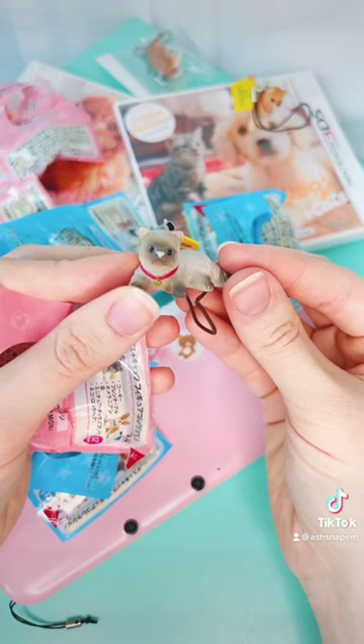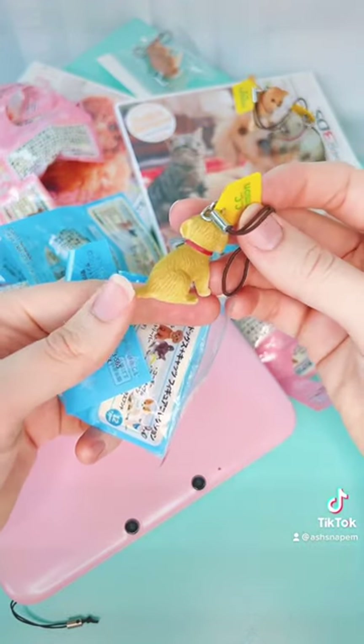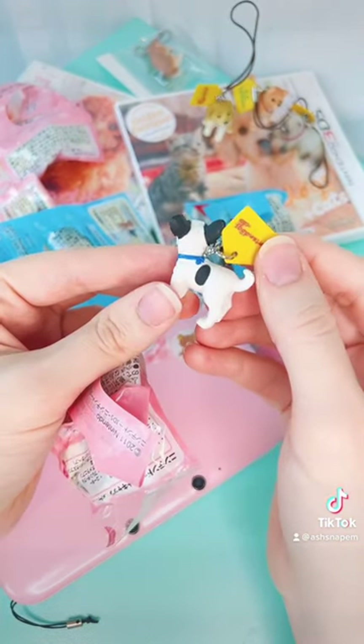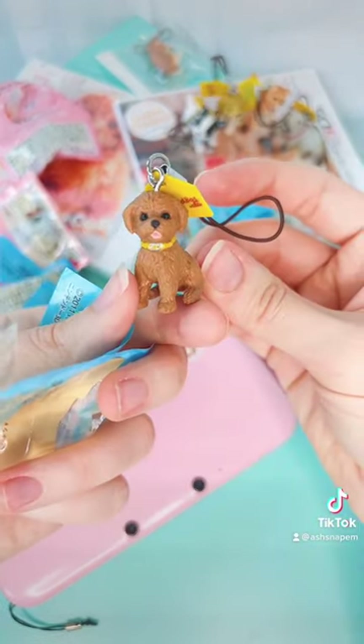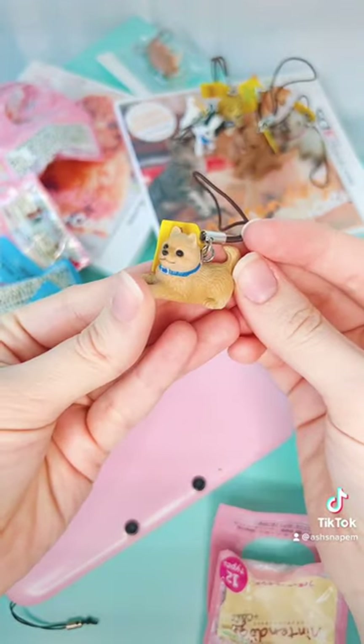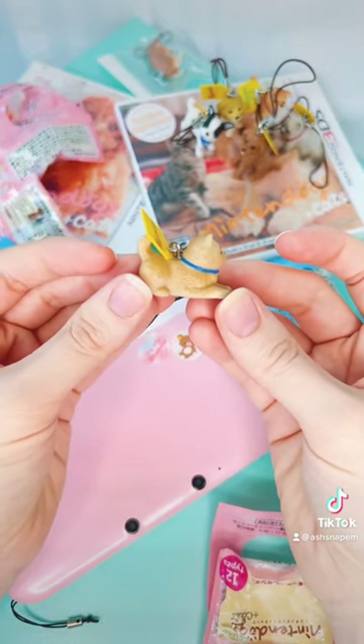There are 12 charms in this whole set. It features many different dog species from the games along with a handful of cats. I was luckily able to find all 12 inside of a bundle off of eBay. This is how I ease my trouble over not having a new Nintendogs game on the Nintendo Switch.